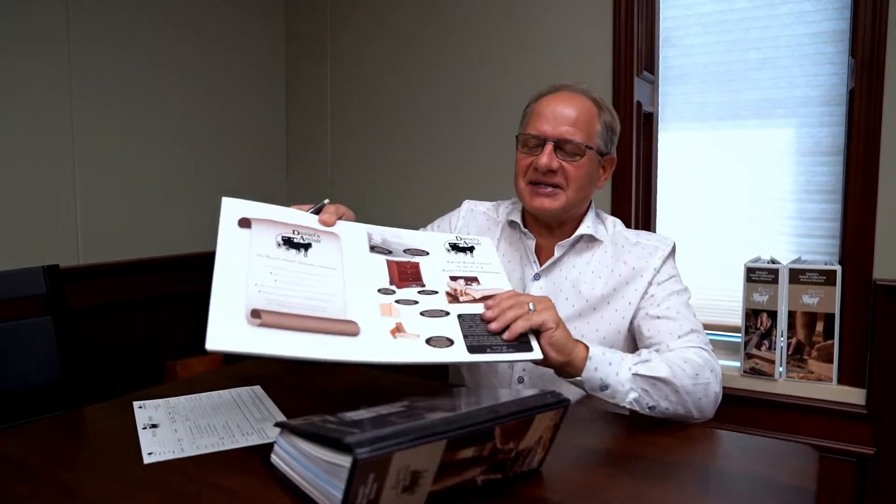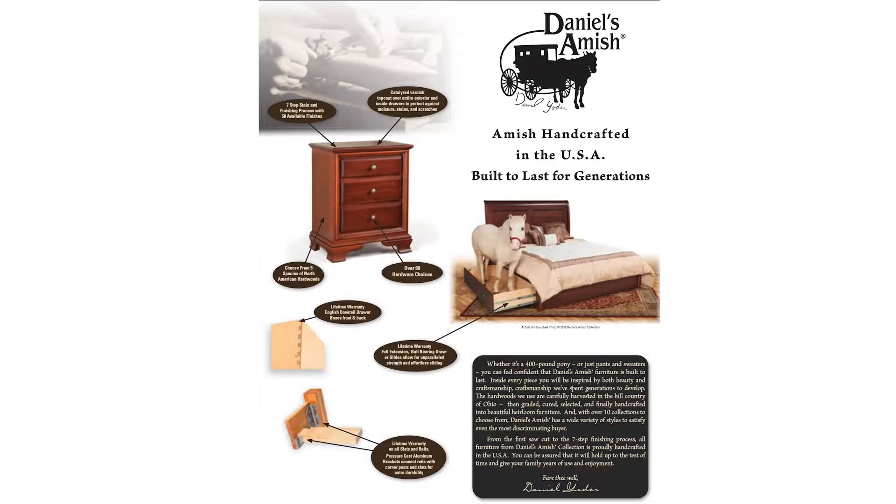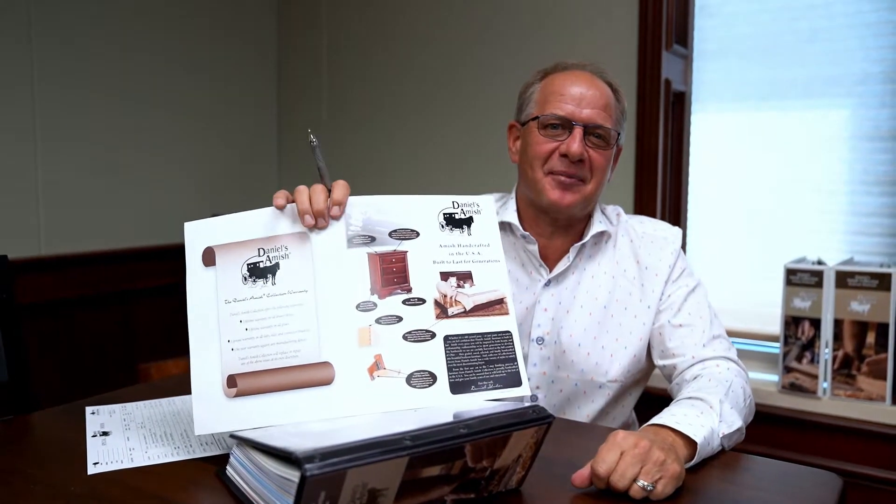That's how you write an order with Daniel's Amish. If there's a doubt, call your representative or call the factory — we want to help you. If anyone's wondering why I use the name 'Pony Drawer,' it's actually almost a spokesman for the company. It's Daniel Yoder's daughter's pony — his name is Shelty. He weighs 400 pounds and he's standing in the drawer, and that's part of our point-of-purchase that says lifetime warranty on the drawers. Thanks for selling Daniel's Amish.